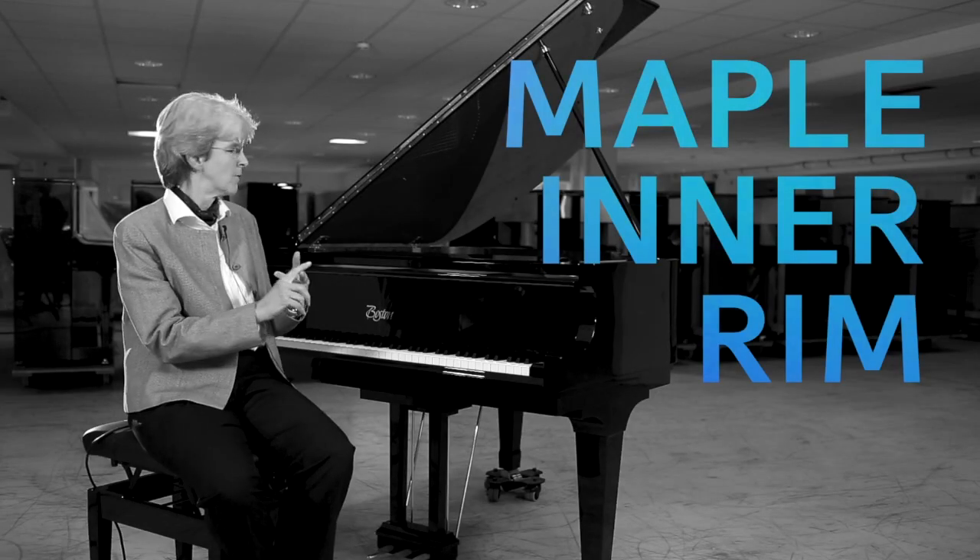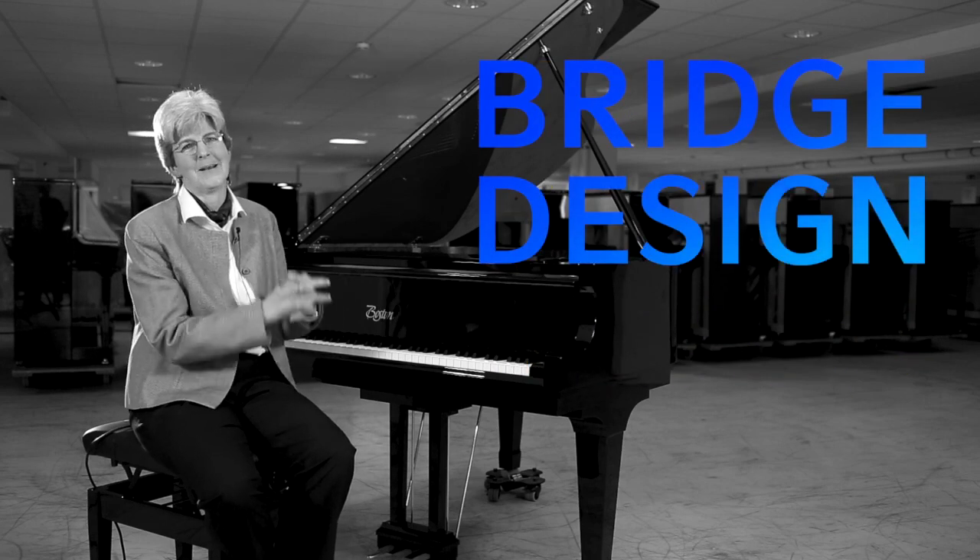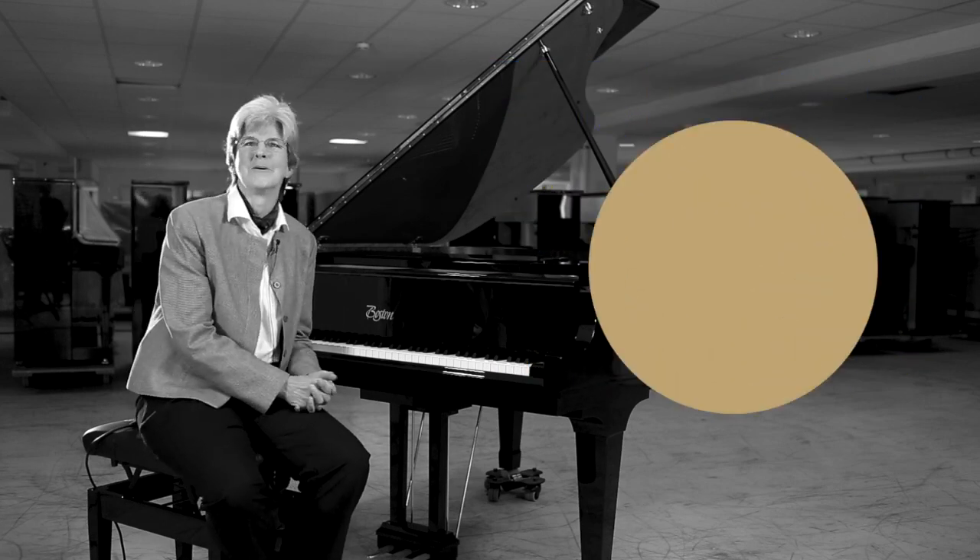The maple inner rim, the low tension scale, the wide tail design, the flexible soundboard, and the bridge design too — those are all elements that create the beautiful Boston tone. Welcome to the Steinway family.